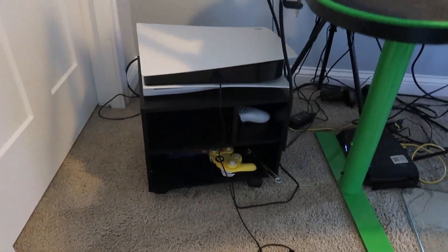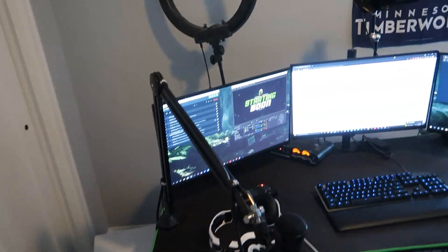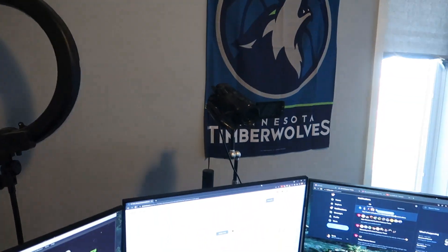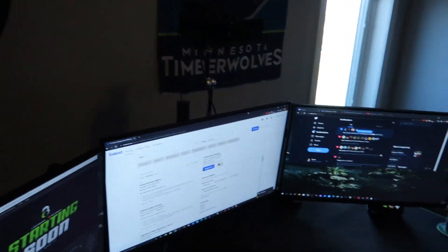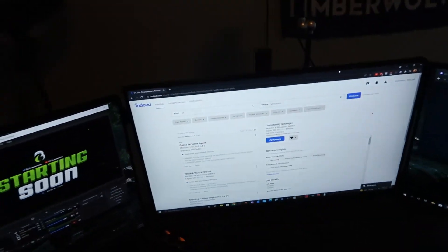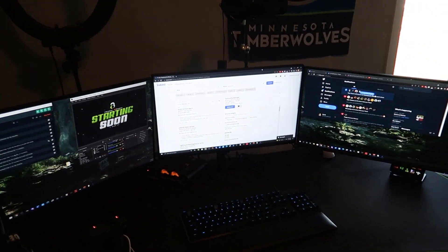We got the PS5 over here, Nintendo Switch stuff — it's kind of messy but it is what it is. There's a ring light and then I don't even know what camera that is, but it works. It's kind of on the back of the stand. Before I didn't have a nice three-monitor stand like this, so this is amazing — I love it.